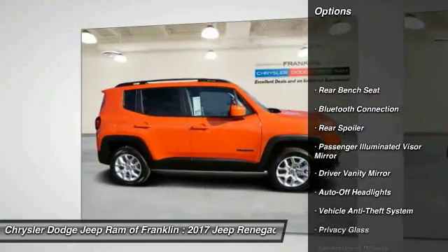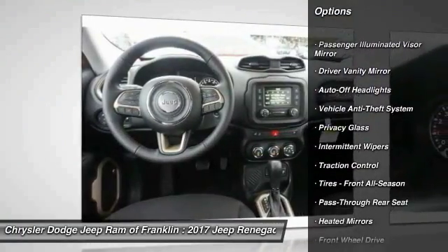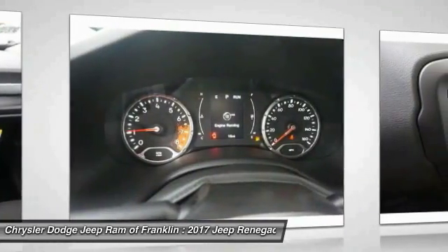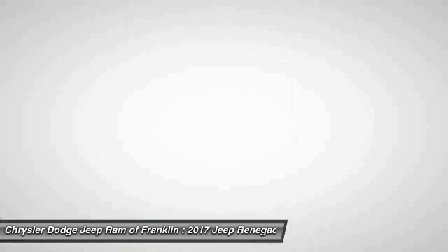Backup camera, stability control, steering wheel audio controls, keyless entry, traction control, Bluetooth, leather-wrapped steering wheel, adjustable steering wheel, driver airbag, power steering.